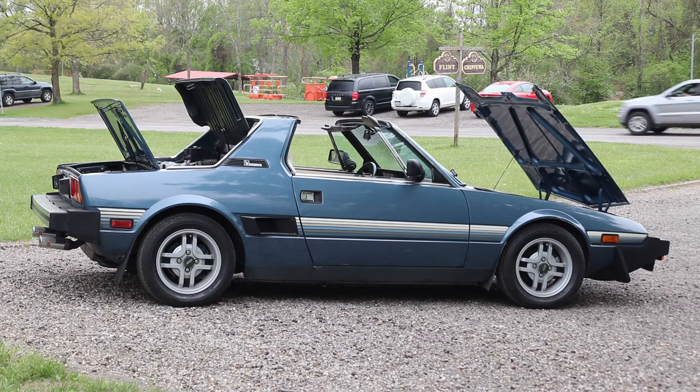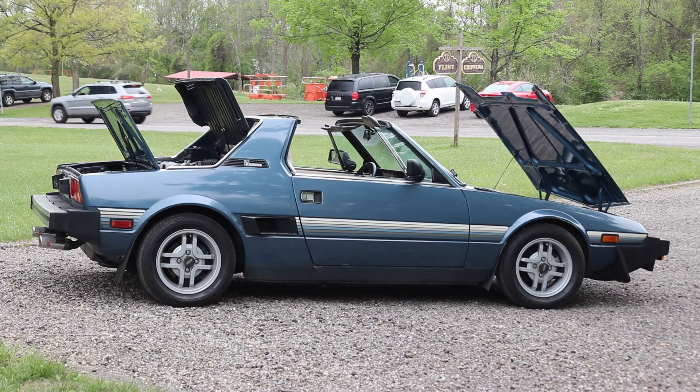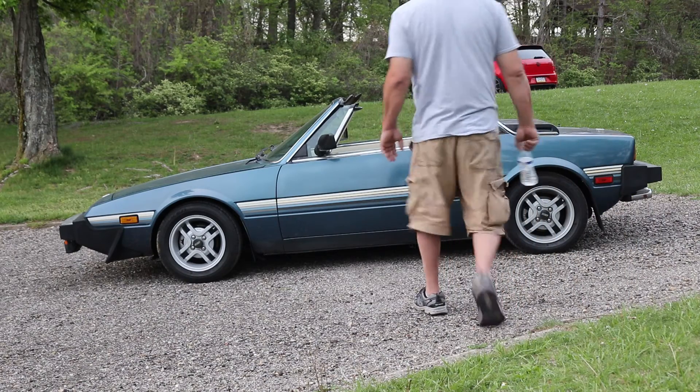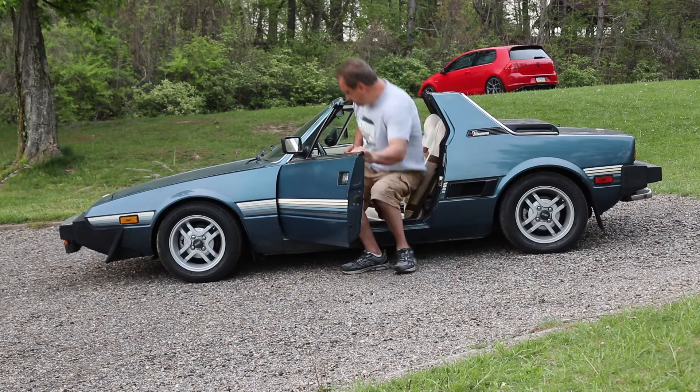I've actually been a fan of these cars since I was a kid. I have a friend of mine in high school that had one. I even have a picture of me standing in front of the local Fiat dealership — I'm about five or six years old in front of two brand new X19s. Like back when you used to fit in it. Yeah, exactly. When my head didn't have to stick out the roof.